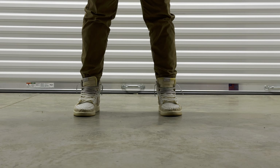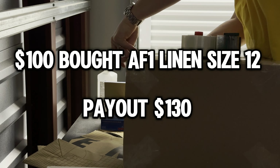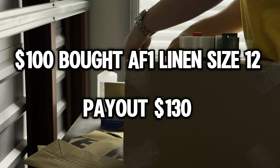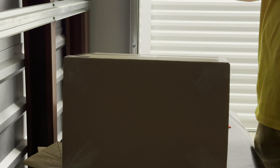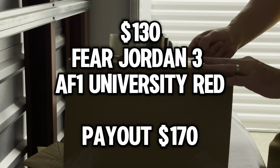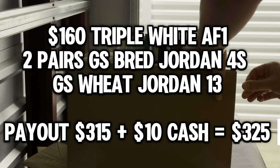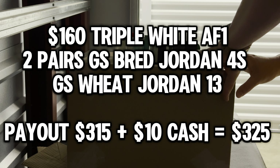If you've ever wondered how much you could make flipping pairs at Nike Outlet, let me show you what we've done. We started with $100 and at first we got a linen Air Force One and flipped that for $130 after fees on GOAT. We took that $130, got a Fear Jordan 3 and a red Air Force One and the payout was $170. We took $160 of that and got a triple white Air Force One, two GS Bread 4s and a pair, and the payout was $315.